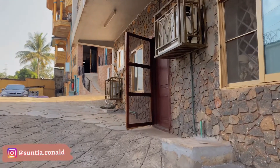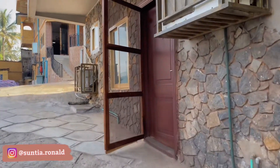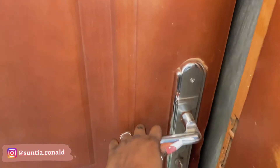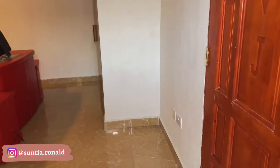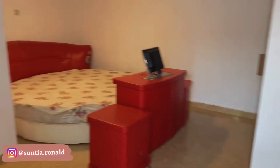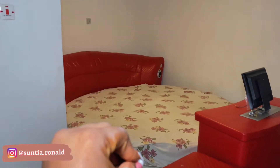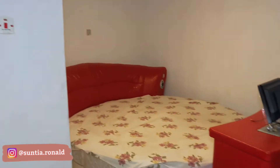Okay, so you guys, let's go in. So coming through here, you have the bedroom — the bed.